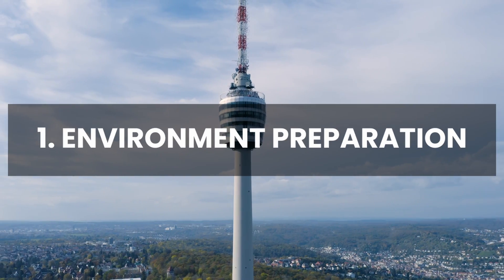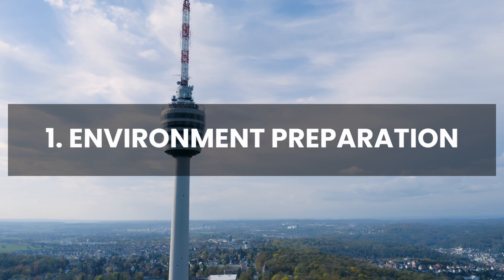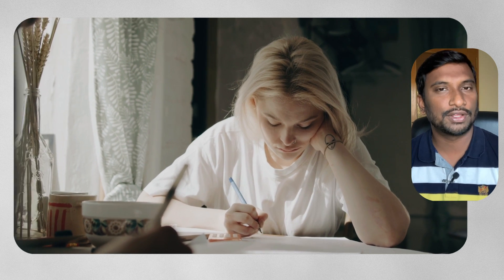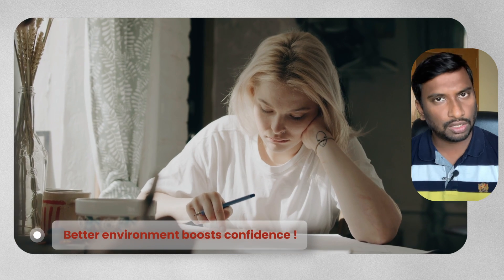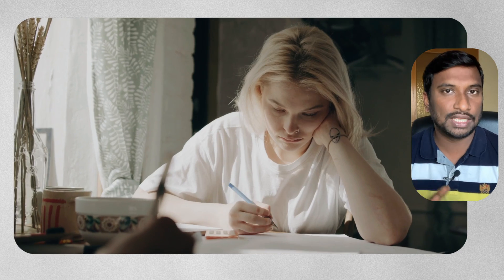First tip: until you find your job in Germany, prepare your environment the same way you will be attending the actual interview. Fix a place where you will be attending the interviews and practice or study in the same place. This makes you practice well along with the environment, so when you are attending the interview there is nothing new apart from the interview itself.